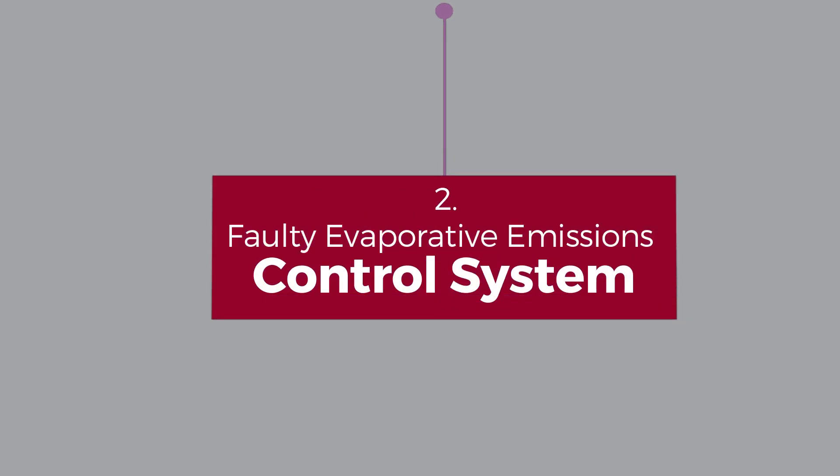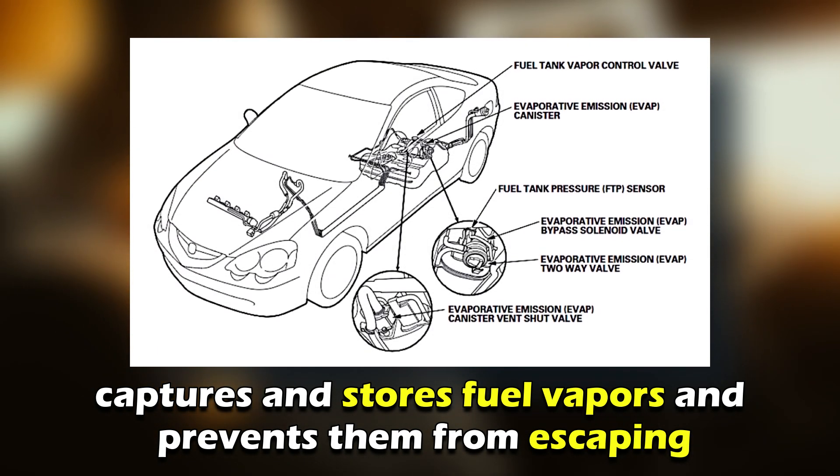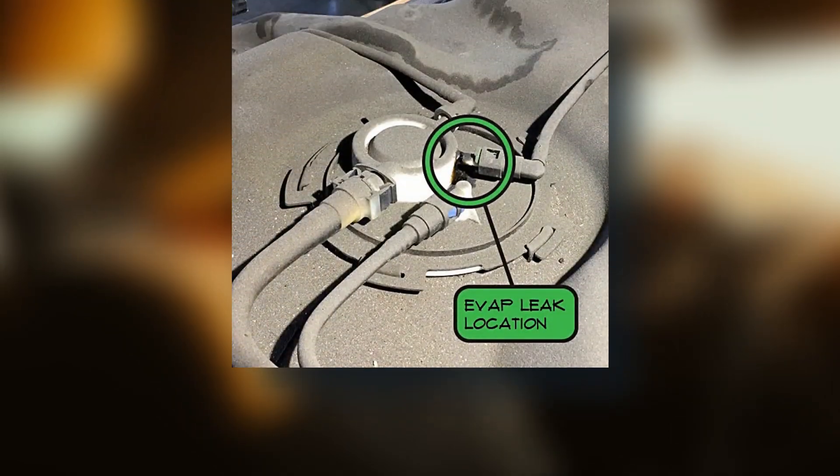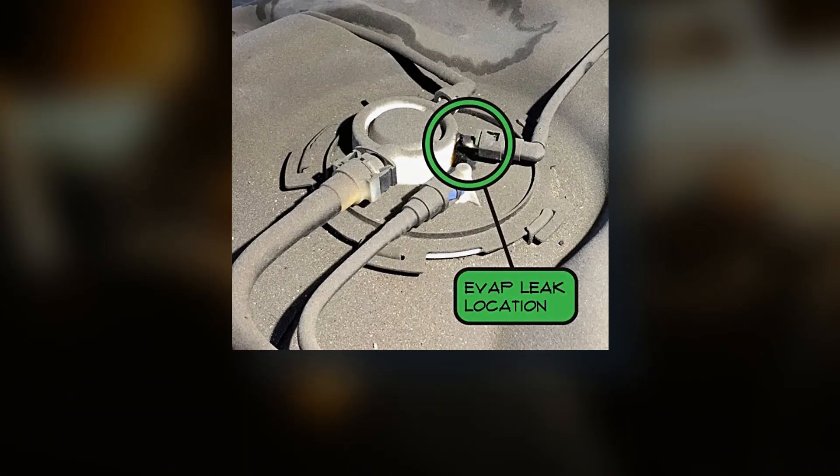Number two, faulty evaporative emissions control system. This system captures and stores fuel vapors and prevents them from escaping into the atmosphere. If it fails, the fuel vapors can leak into the car's interior, causing the gas smell.